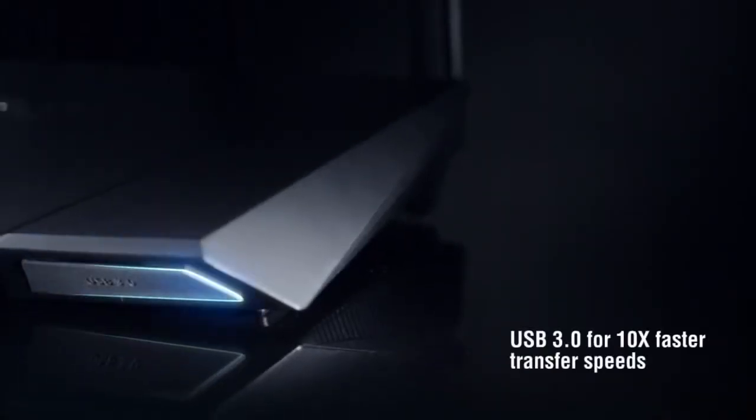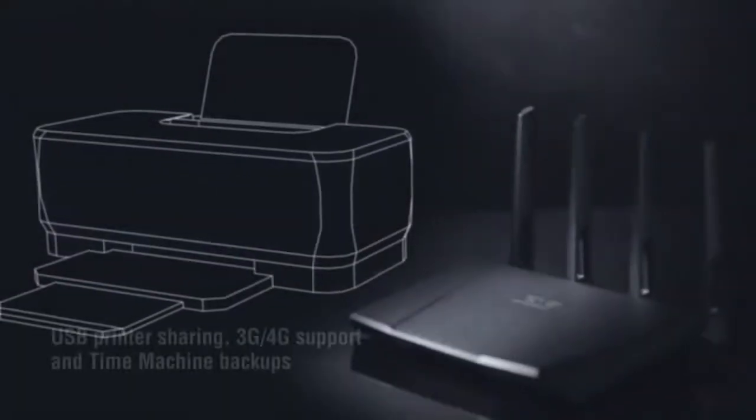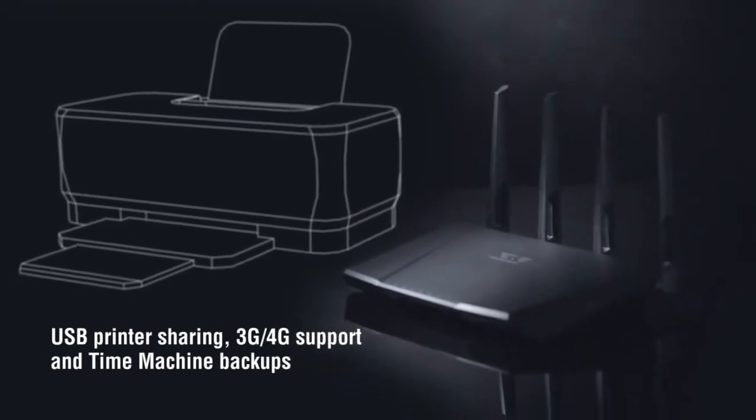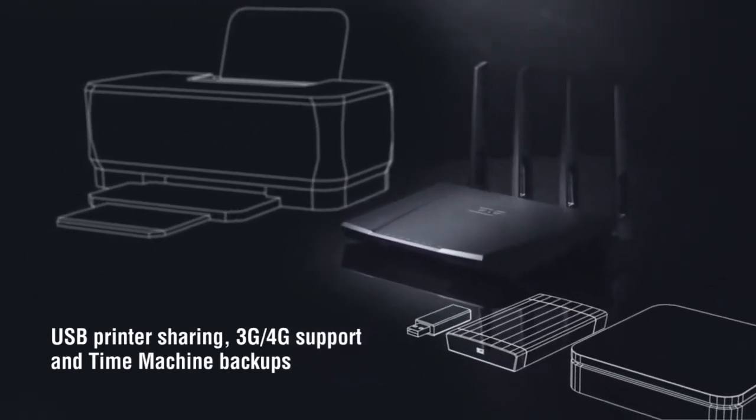With USB 3.0, you can experience up to 10 times faster speeds. Share printers, storage devices, connect 3G and 4G mobile broadband, and make Time Machine-enabled backups.